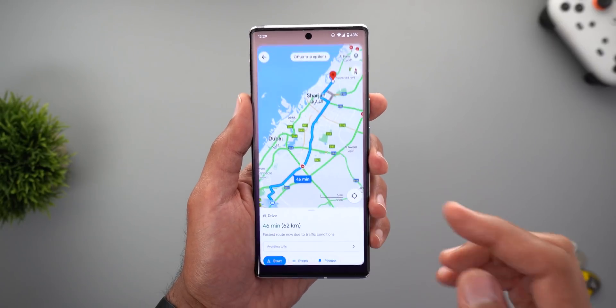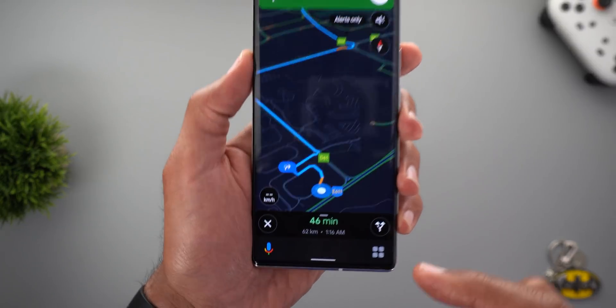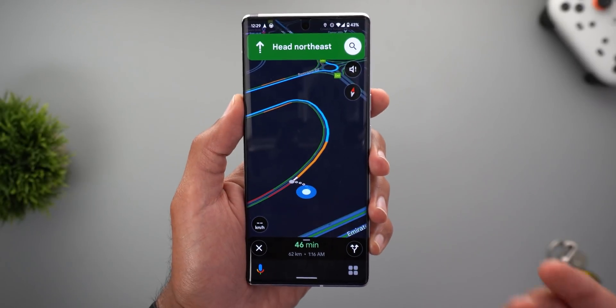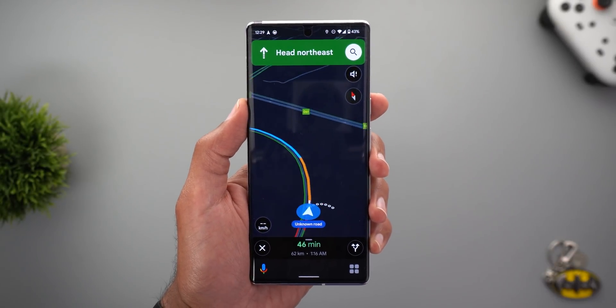Fix number two is for an issue in the Google Maps UI. For some people, when starting navigation, they might see weird UI clipping at the bottom part of the screen. I didn't experience this issue myself, but if you did, please let me know in the comments if Beta 2 sorted it out for you.